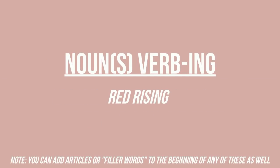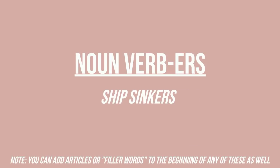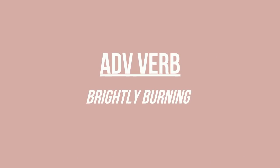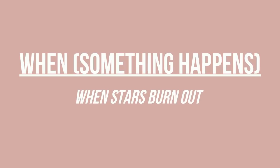There are also combinations with a noun and a verb, or an adverb and a verb. You could do a noun and an active verb like Red Rising, or an active verb and a noun like The Rising Darkness. You could do a noun and then a verb that acts like a noun, like The Ship Sinkers. Or an adverb and a verb, like Brightly Burning. There are also titles that begin with 'I Am' and then a noun, like I Am Mercy or I Am Legend, and another pattern starting with 'When' followed by some event, like When Stars Burn Out.